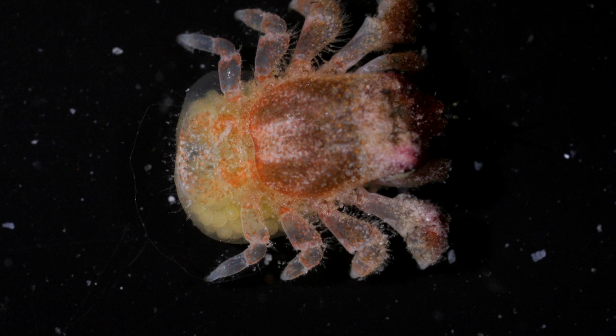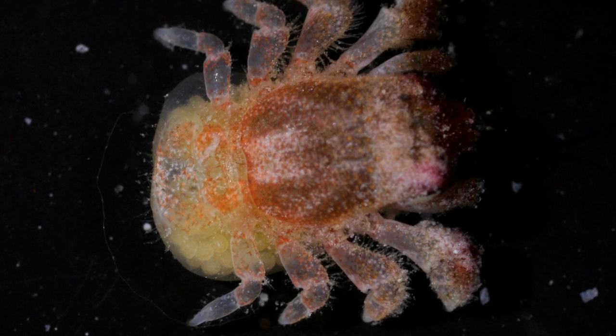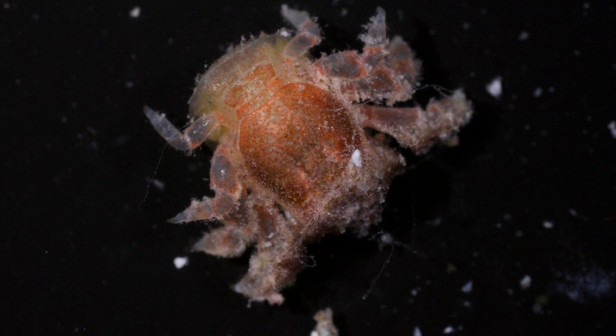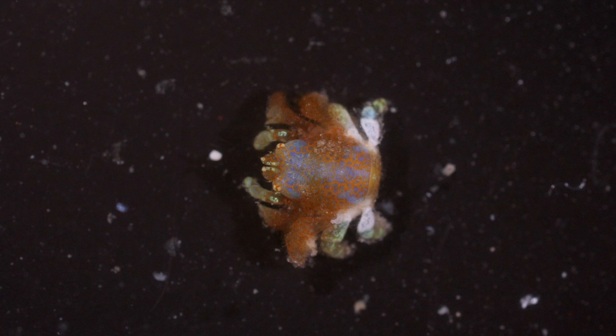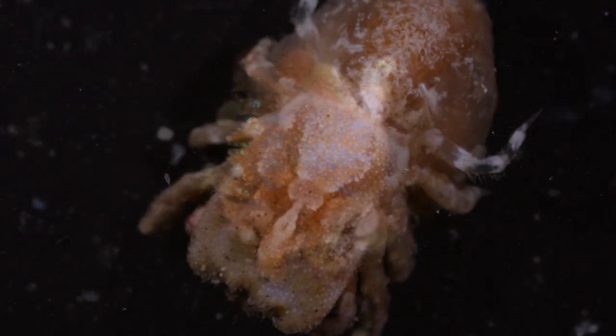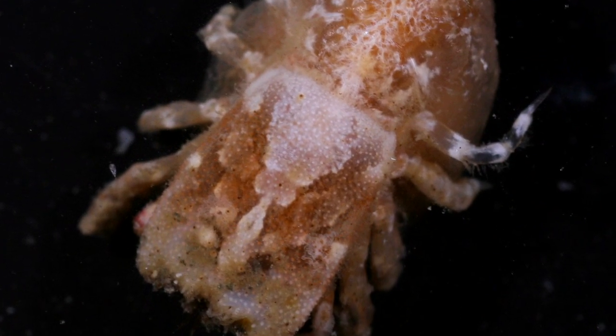Corals harbor a lot of symbionts, which add to the diversity that you can find on a reef. And coral gall crabs are very peculiar, because they live enclosed inside a coral, and there's very little known about them — how they live their lives, how they get there. So that's what I study.